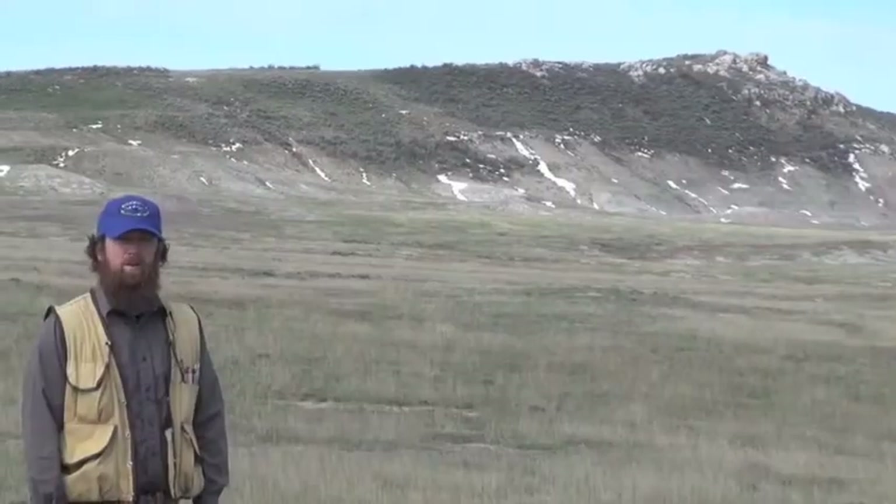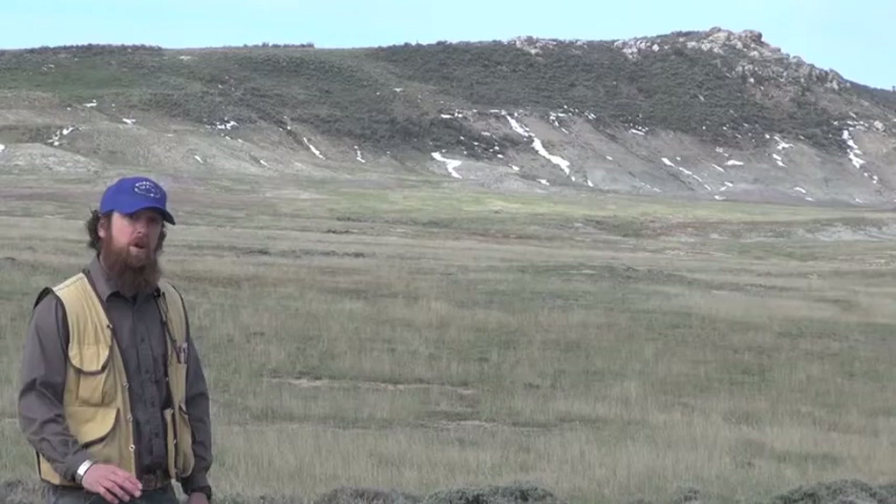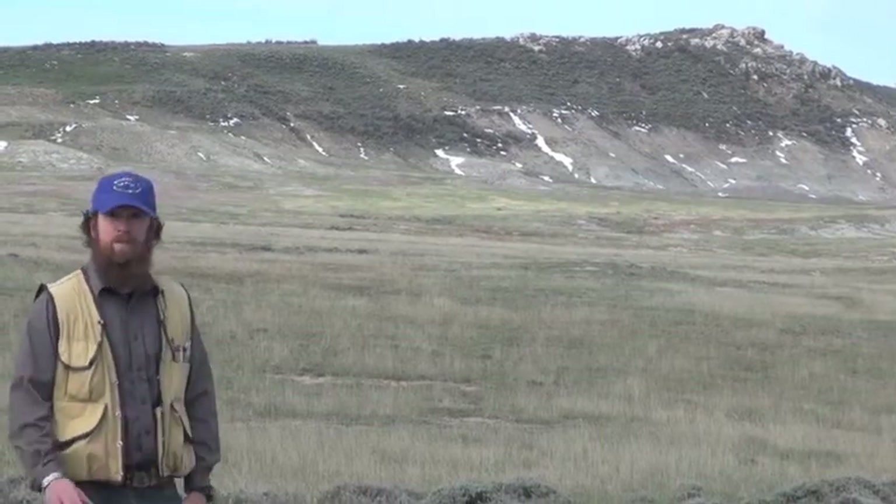My name is Mort Larson. I'm a geologist for the Wyoming State Geological Survey. What we're looking at here is an obtrusive ridge, a ridge that contains the Morrison Formation.